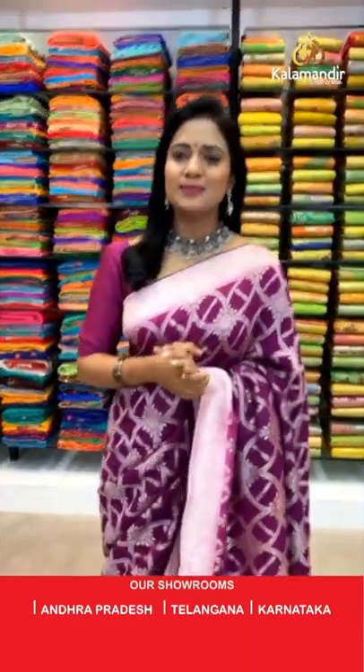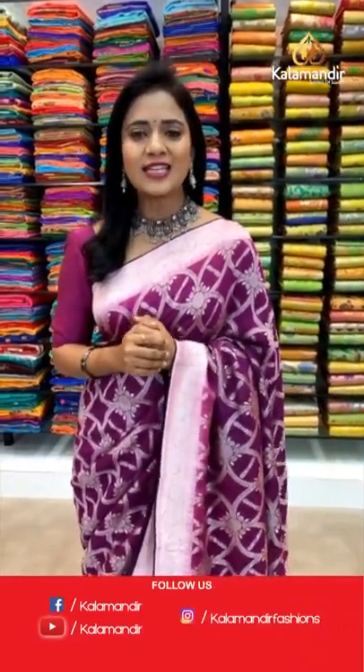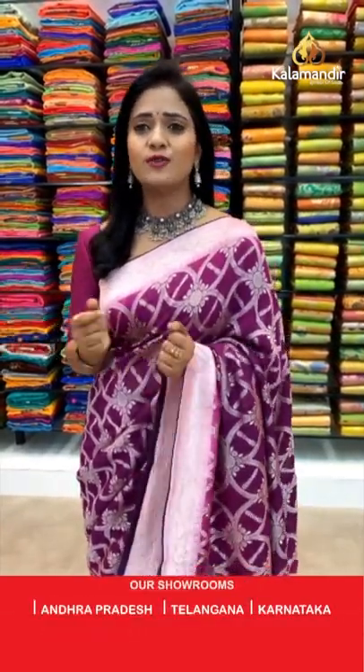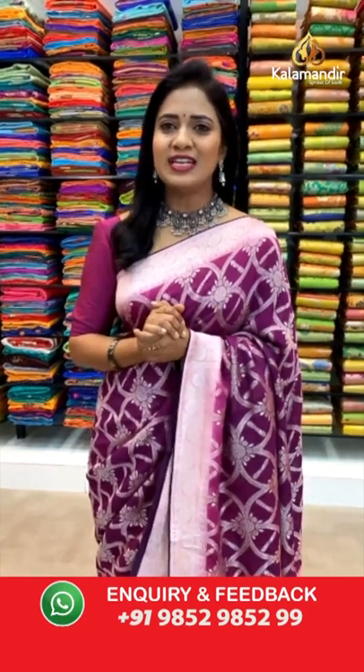Hello, good evening pretties and welcome to Kala Mandir's live. Today I'm here with the most requested collection — all of our all-time favorite collection: Jarjat sarees, the two Khadi Jarjat sarees, Banarasi Jarjat sarees at weaver's price only. So don't miss this collection, dears. We have a lot of attractive combinations, beautiful and unique patterns, and there are two simple ways to shop with Kala Mandir.